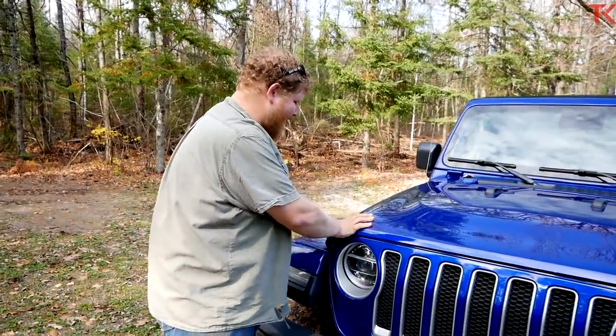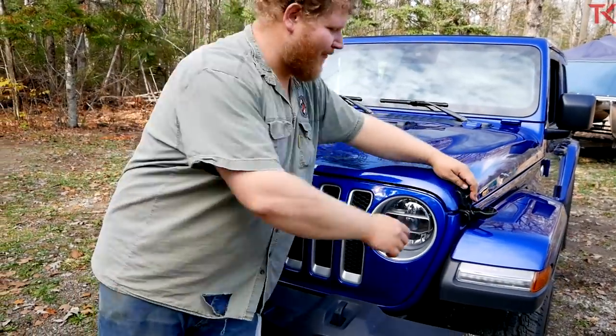Still a unique thing worth pointing out — the hood on a Jeep still has these latches right up here on the hood. That's pretty cool. It's a little manual feature.